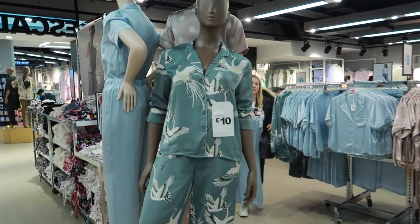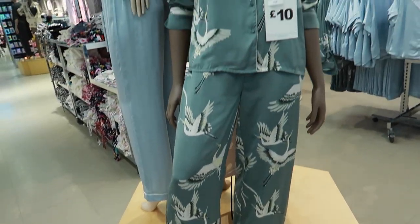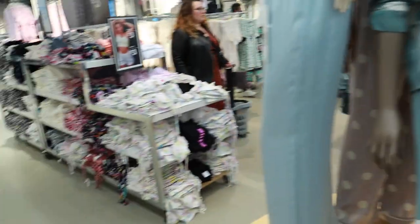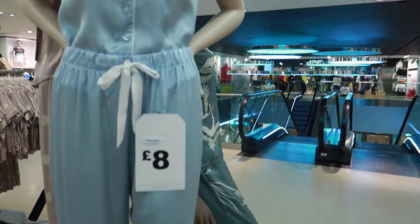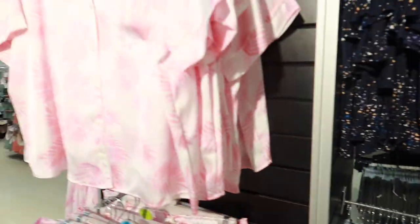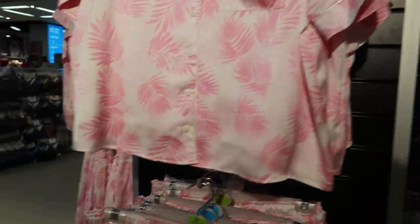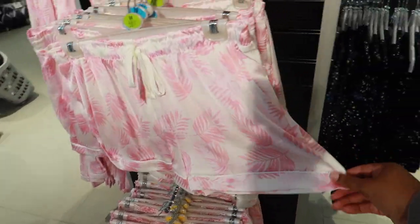Onto the pyjama section now. These are really cute — the top is £10. They're like a satin two-piece, which is cute. They've also got one in this sky blue colour, which is cute as well. They have a lot of shirty vibe ones — the pink ones are £8 for the top and the bottoms are £4.50, with the shorts being like a cheeky short.